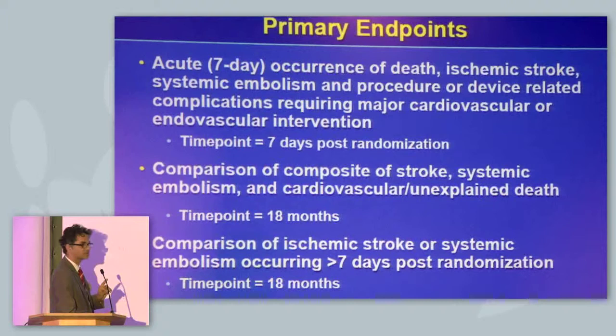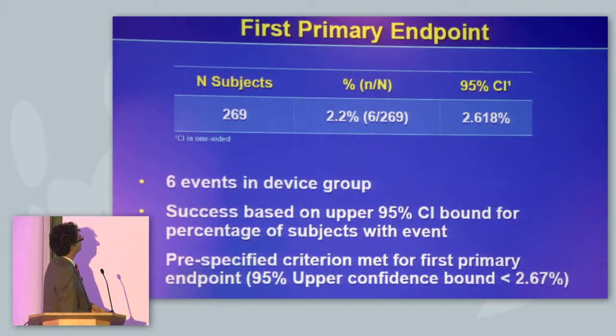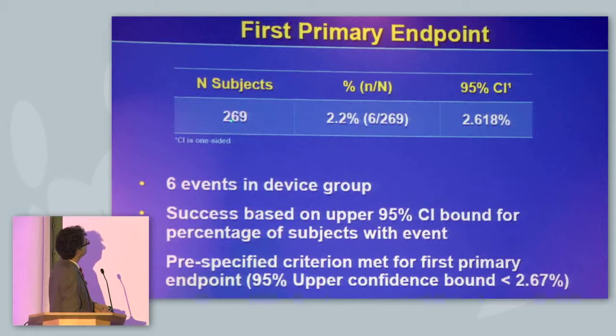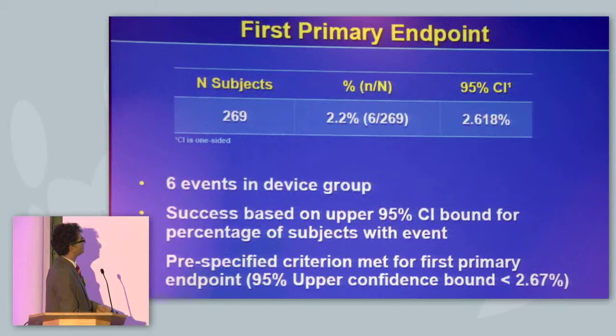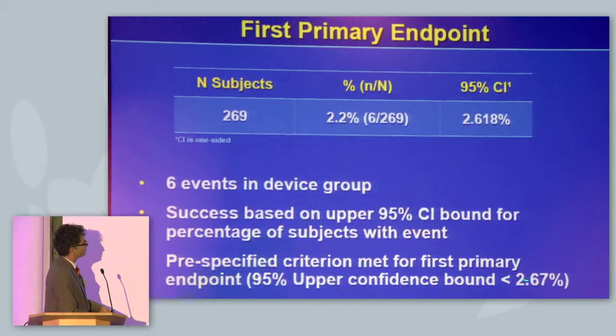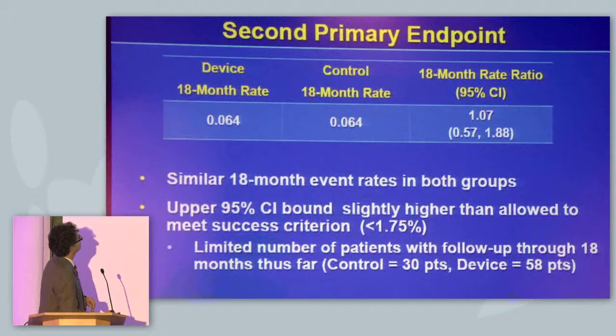Looking at the first primary endpoint — the safety endpoint — the number of subjects presented is 269, with an event rate of 2.2%, meaning six events occurred in the device group. Success is based on the assumption that the upper confidence interval boundary of 2.67 was not exceeded. So safety is confirmed as acceptable with this device.